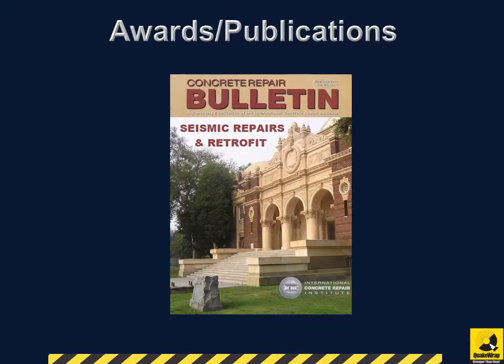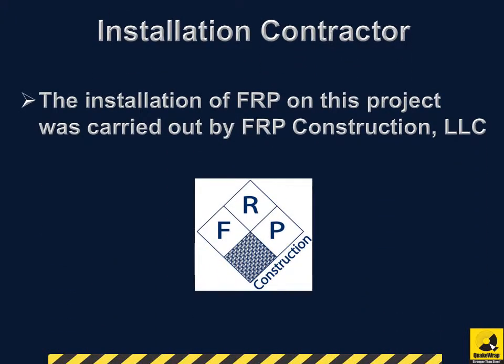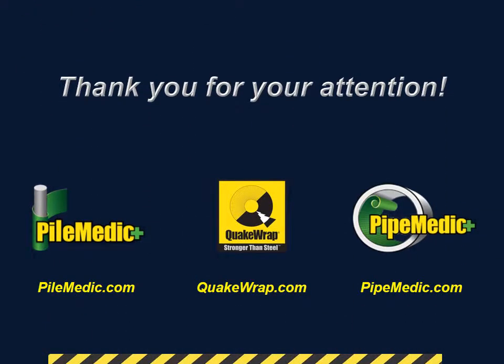QuakeRap was recognized for its work on this project in the bi-monthly Concrete Repair Bulletin. The installation of FRP on this project was carried out by FRP Construction, LLC. Thank you for your attention.